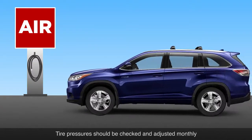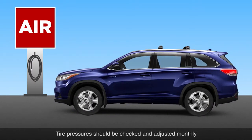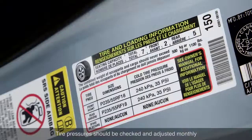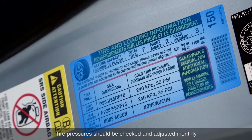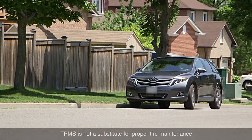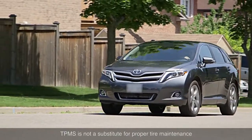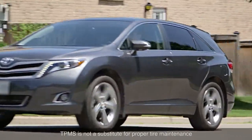The pressure in all tires, including the spare, should be checked at regular intervals, when the tires are cold and inflated to the manufacturer's recommended pressures. The TPMS is not a substitute for proper tire maintenance and it is the driver's responsibility to maintain correct tire pressures.